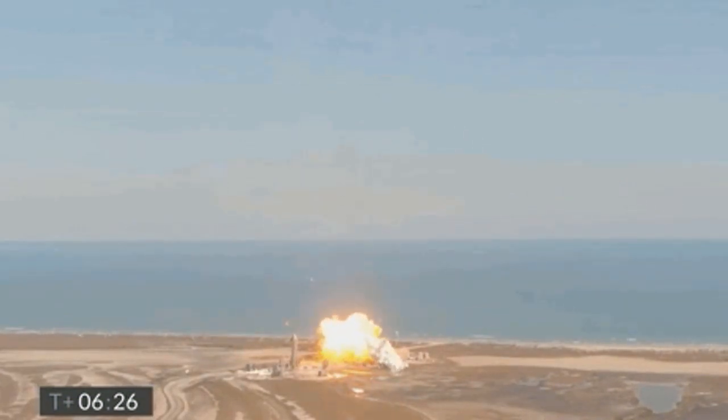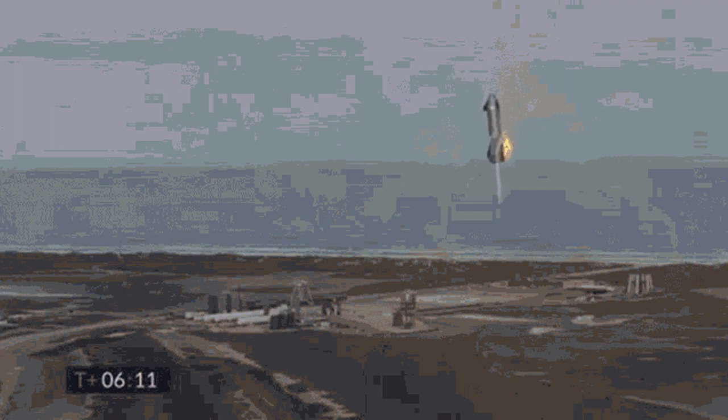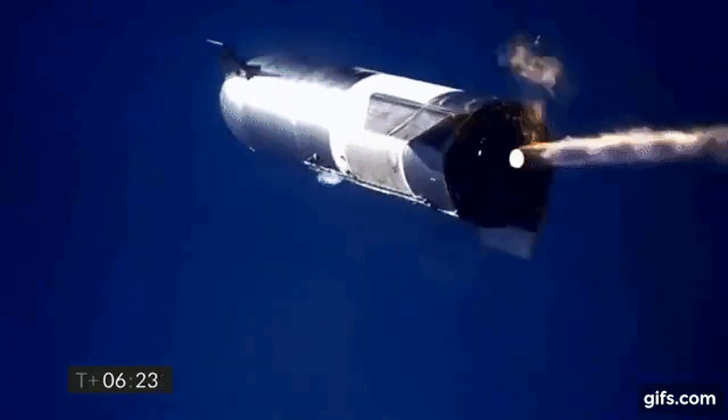Starship prototype SN10 launched on the 3rd of March, much like the previous ones, but it actually landed. However, after about 10 minutes of successfully landing, a methane leak caused it to explode. SN11 launched on the 30th of March, and during its ascent you could see flames from its engine. They did not affect the ascent, but on descent it caused the prototype to explode.